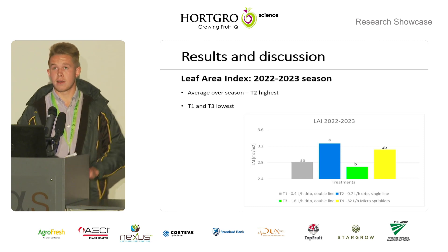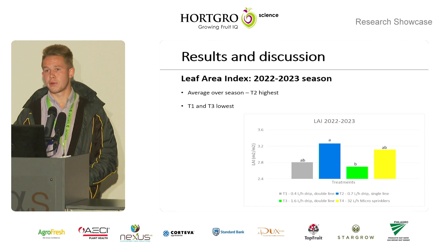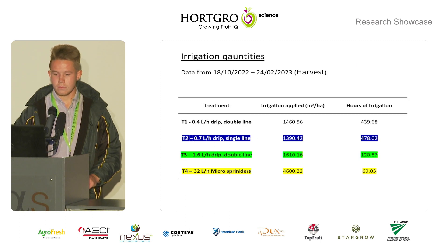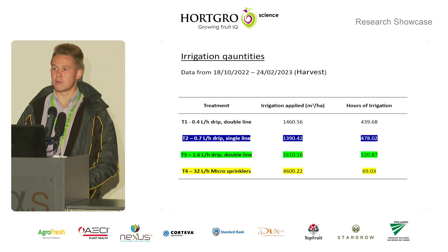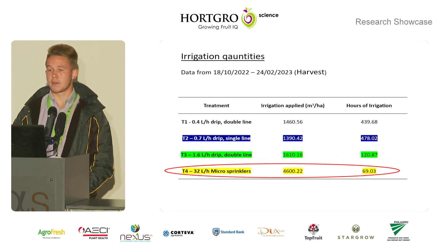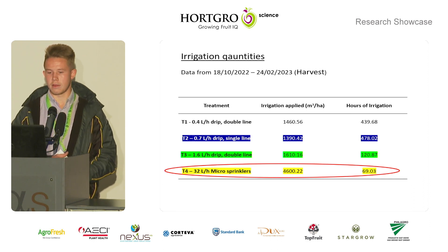For the leaf area index, treatment two — the 0.7 litre per hour drip single line — had the highest leaf area index of 3.2. Regarding irrigation quantities, all drip treatments delivered around the same amount of water, approximately 1,500 cubic metres per hectare. However, the micro-sprinklers delivered 4,600 cubic metres per hectare, which is three times more than the drip.